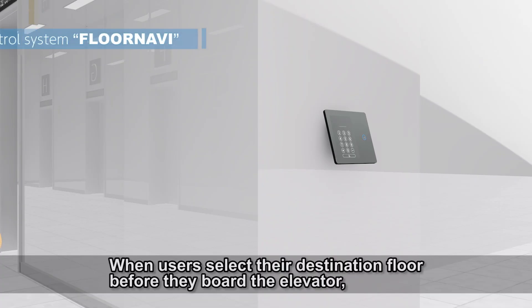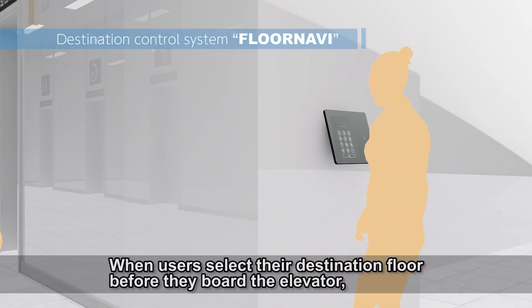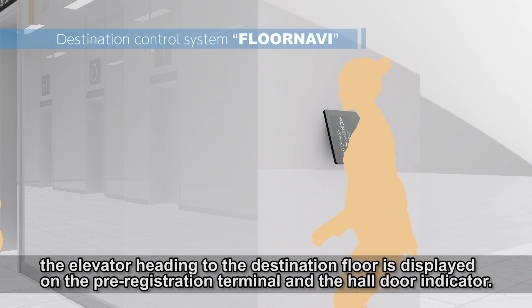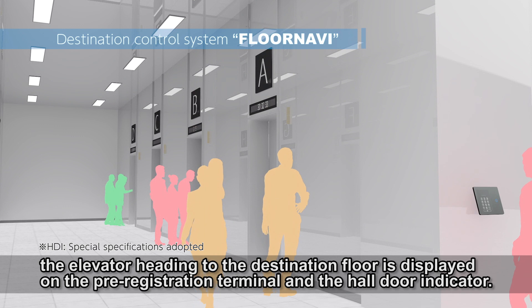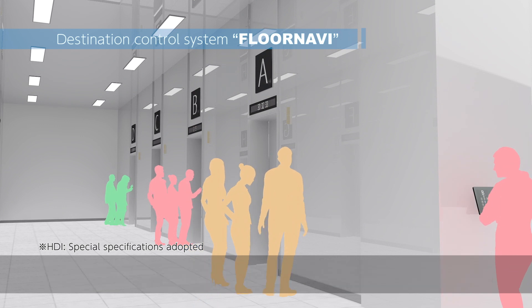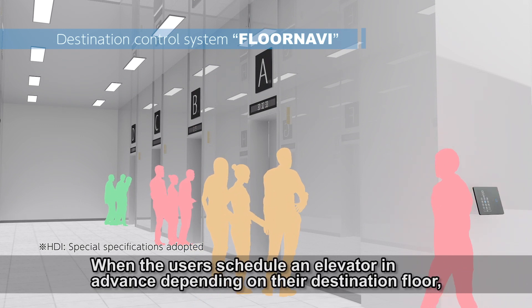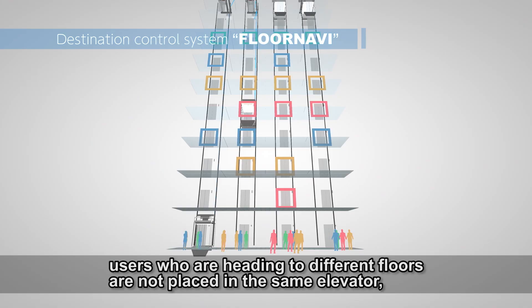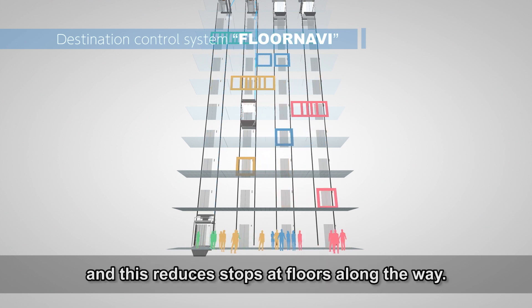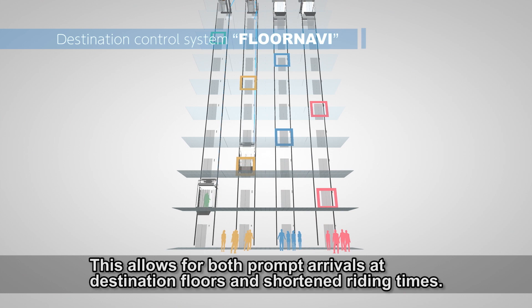When users select their destination floor before they board the elevator, the elevator heading to the destination floor is displayed on the pre-registration terminal and the hall door indicator. When users schedule an elevator in advance depending on their destination floor, users who are heading to different floors are not placed in the same elevator, and this reduces stops at floors along the way. This allows for both prompt arrivals at destination floors and shortened riding times.